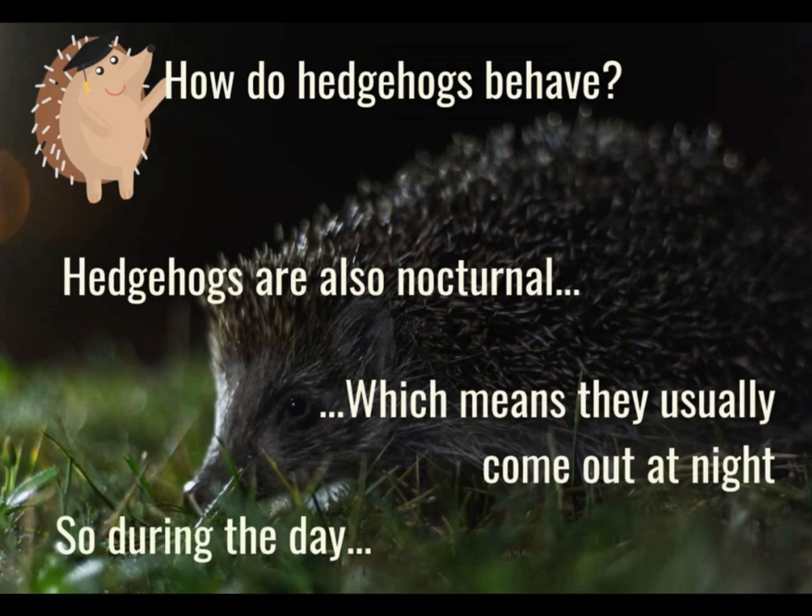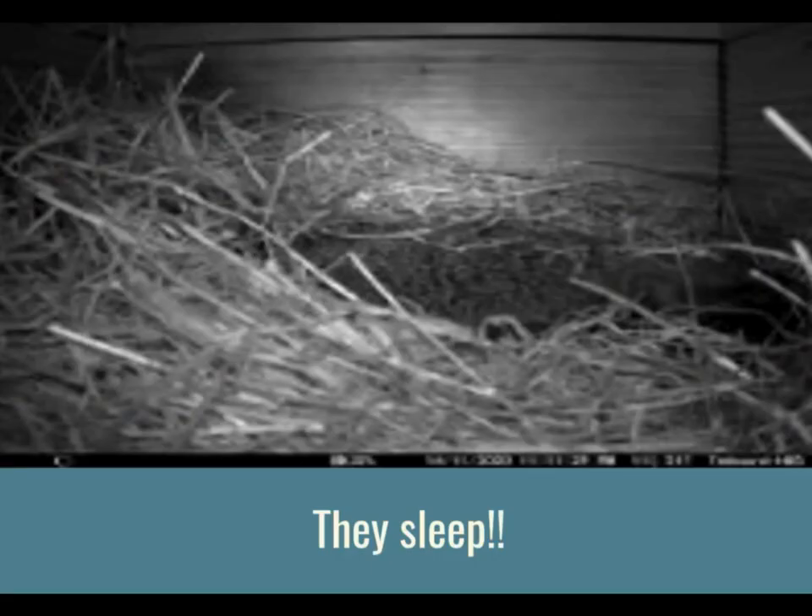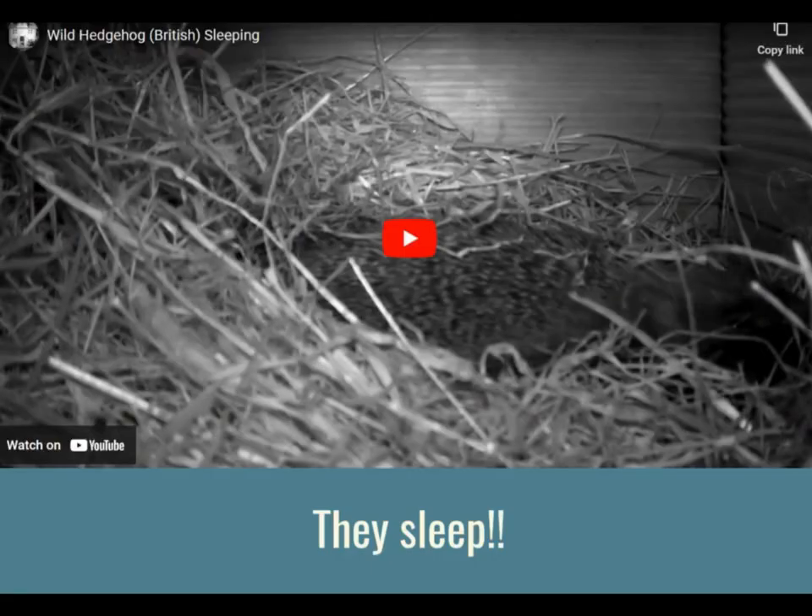Hedgehogs are also really interesting because we don't see them out during the daytime. They are active and they move around at night — there is a special word for this and that word is nocturnal. Animals that are out at night are nocturnal animals. It's very rare to see them out during the daytime as usually this can mean that they are very poorly. So what do hedgehogs do during the day? They sleep!